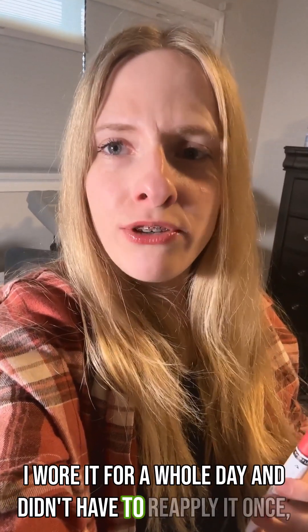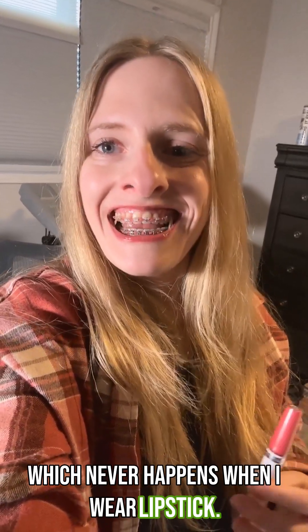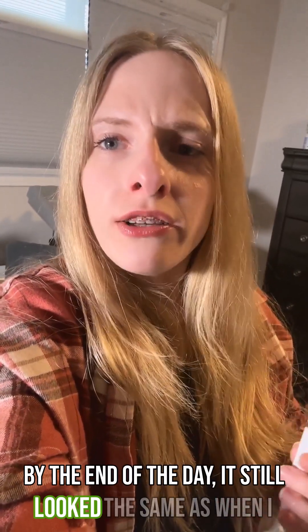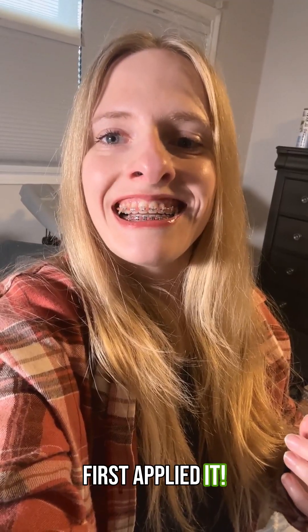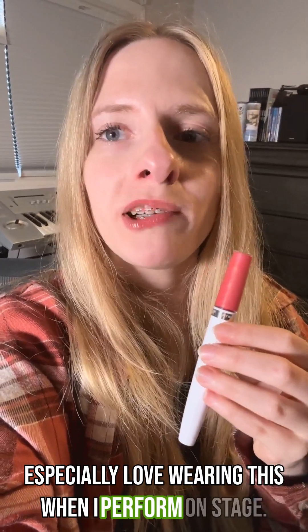I wore it for a whole day and didn't have to reapply it once, which never happens when I wear lipstick. By the end of the day, it still looked the same as when I first applied it. The stain power of this lipstick is phenomenal, and I especially love wearing this when I perform on stage.